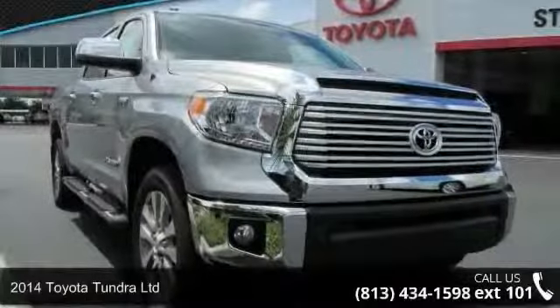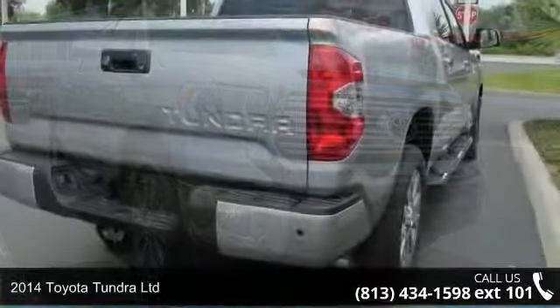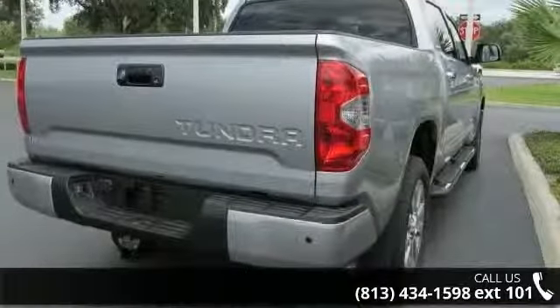Arrive in style with this 2014 Toyota Tundra Limited. If you are looking for an automobile with great features, look no further.